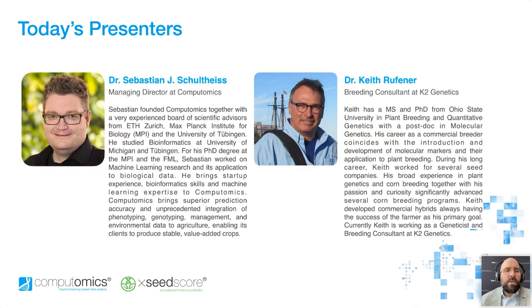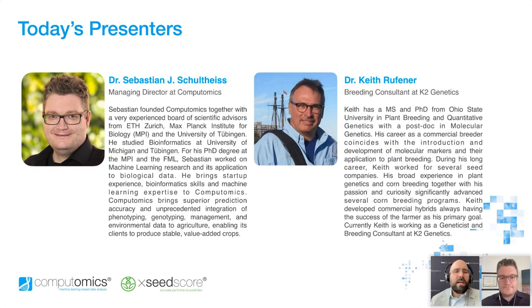Keith earned his PhD from Ohio State University in plant breeding and quantitative genetics with a postdoc in molecular genetics. His career is best described as an evolution of applying quantitative genetics and molecular marker technology to modern plant breeding for the development of commercial quality genetics and hybrids. Welcome, gentlemen. Sebastian, you're going to kick things off by telling us about Computomics, what it does, followed by an introduction to a tool called ExceedScore, which is key to what we're going to discuss today. As I travel around talking to breeders, I often hear them say how important it is to have tools at their disposal to allow them to meet the breeding challenges of today. Sebastian, you're going to tell us why ExceedScore is that tool.